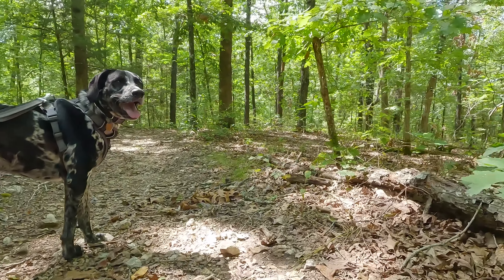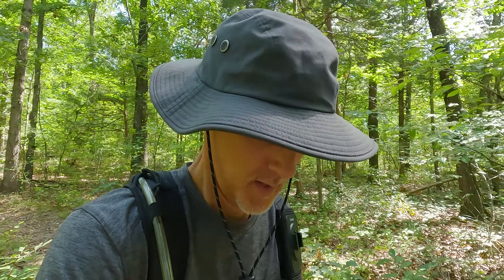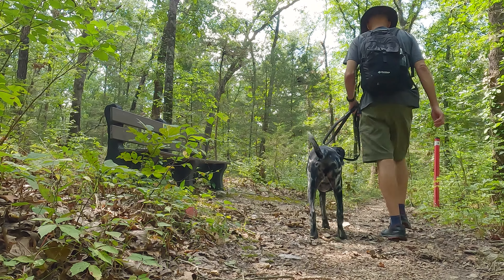This loop consists of a couple of trails, but overall it's called the Bluff, Thin Tree, and Ridgetop Loop. I'll link it down below for you to check out.